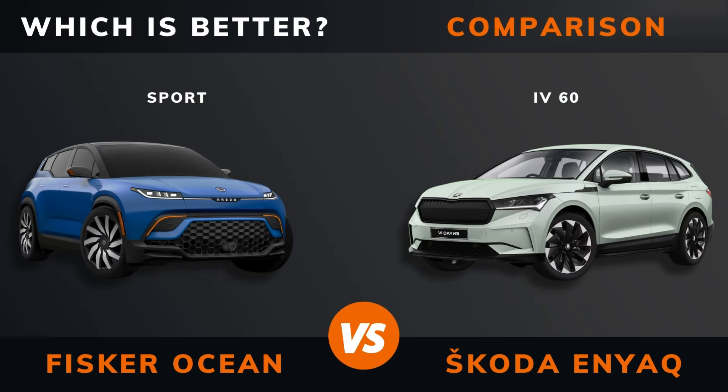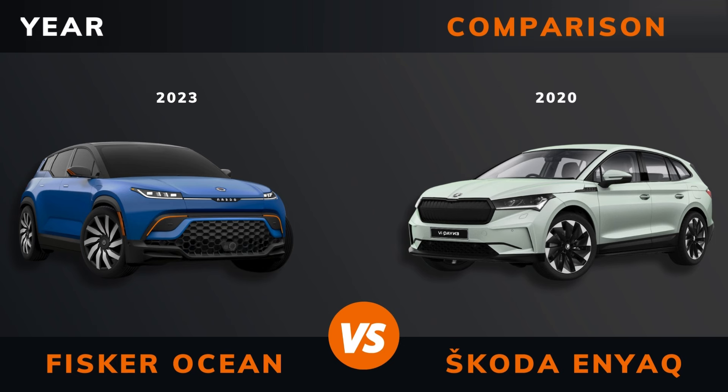Fisker Ocean Sport versus Skoda Enyaq IV60 — which is better? Stay until the end to find out. And by the way, if there are other EVs you want me to compare, please leave a comment under this video.